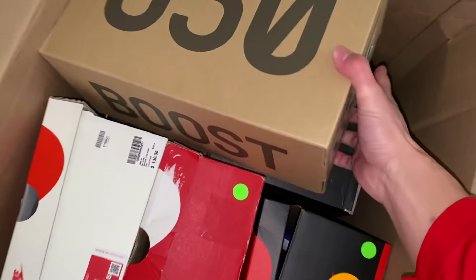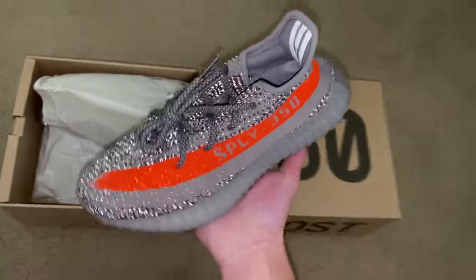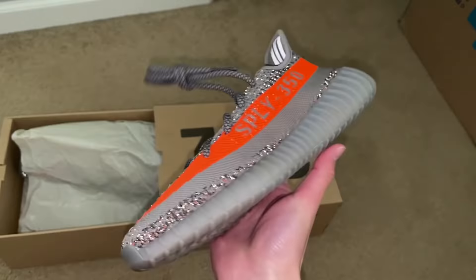Let's start off with this Yeezy box right here. It's a size six and a half — you can see it's the Beluga Yeezys. You can never go wrong with these; they just came out about a month ago. They were super hyped when they released, brand new with tags on and everything. After checking market, the Belugas dropped a little — they're going for 280, so I'll mark this at 280.